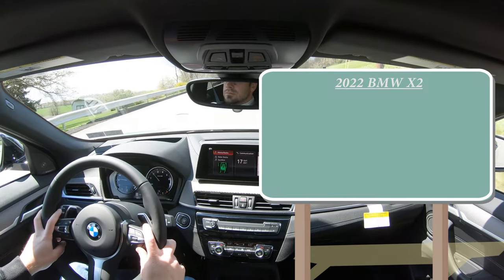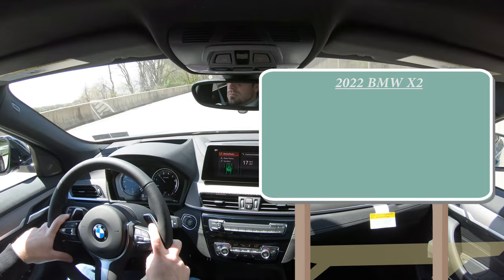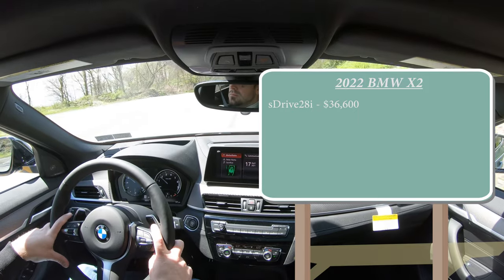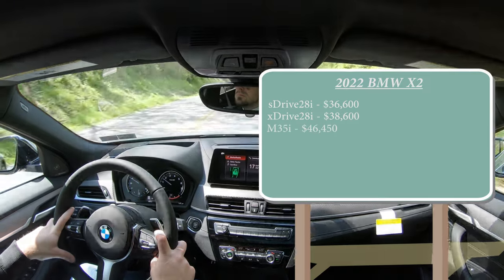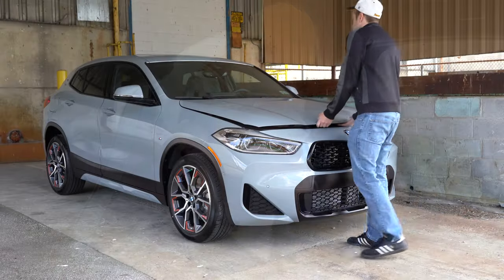There are a few different configurations for the 2022 X2: the sDrive 28i starting at $36,600, the xDrive 28i — which is the one we have today — starting at $38,600, and the M35i starting at $46,450. As you can conclude from the trim levels, there are two different engine configurations available.